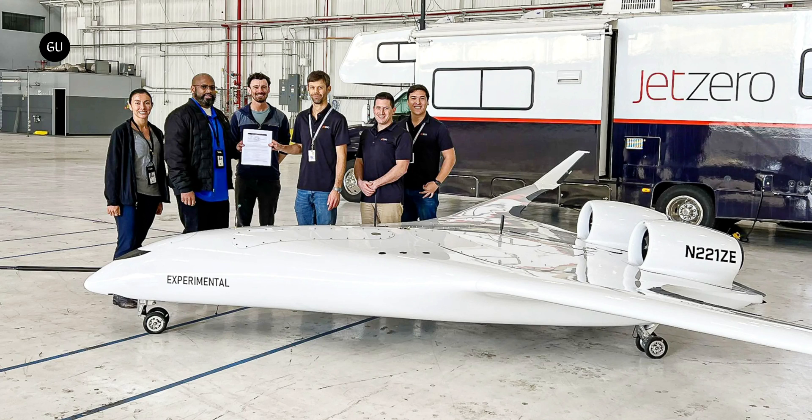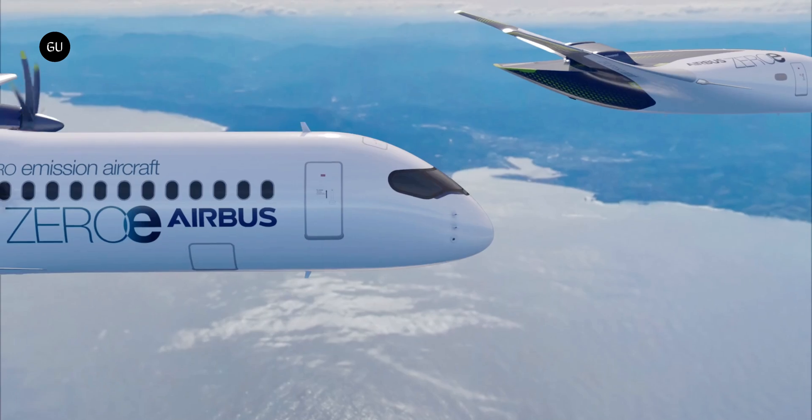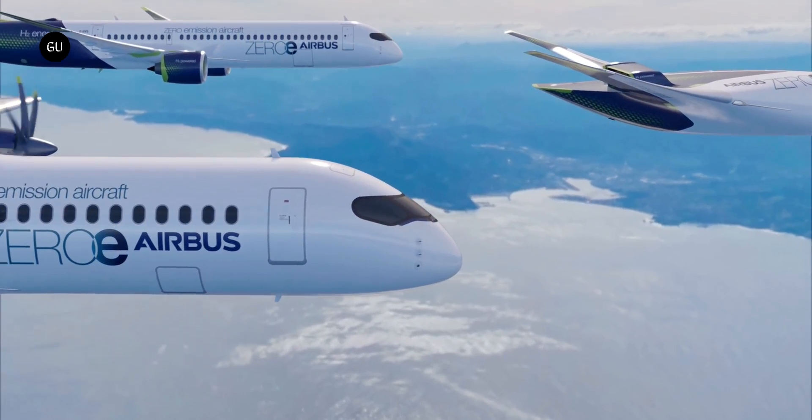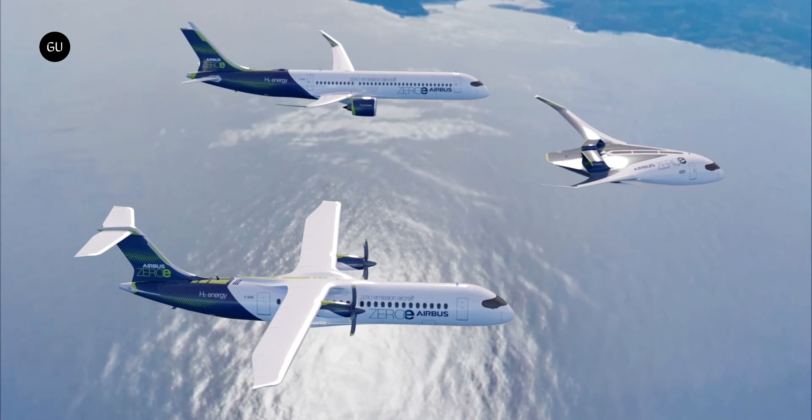So hopefully it won't be too long before we see some footage of this thing in the sky. And given the flurry of activity lately, from Airbus to ZeroAvia and everyone in between, maybe the blended wing's time has finally come and we'll be enjoying the extra legroom within a decade.